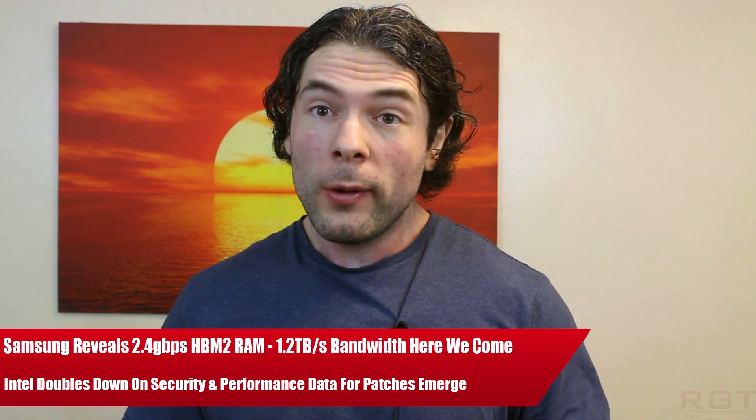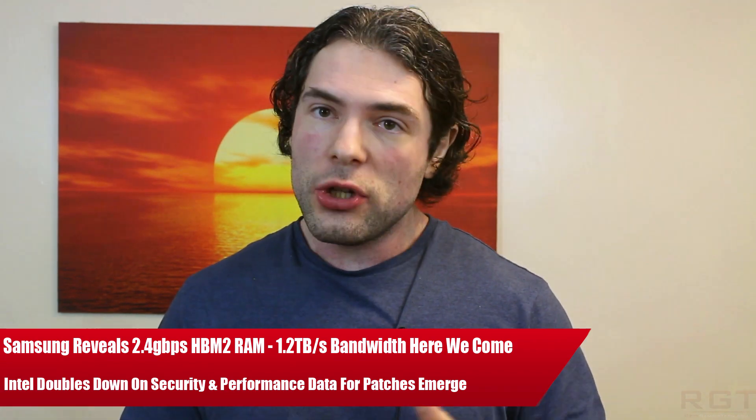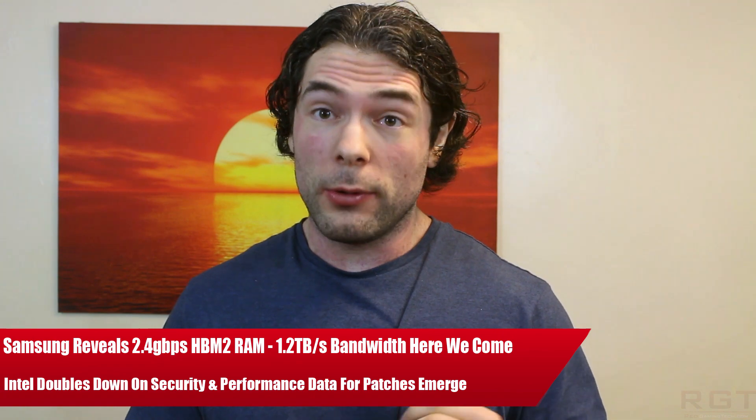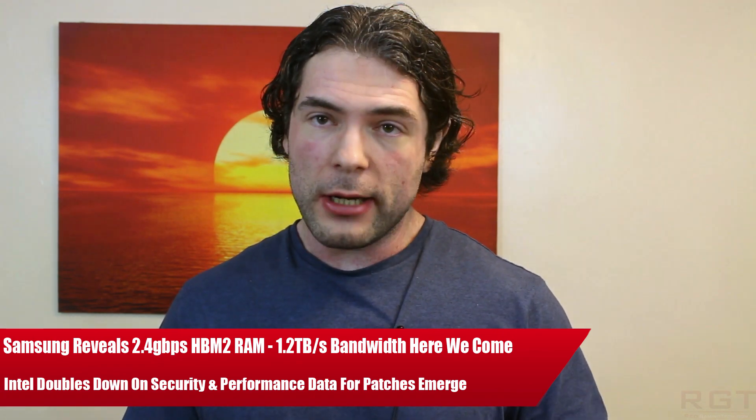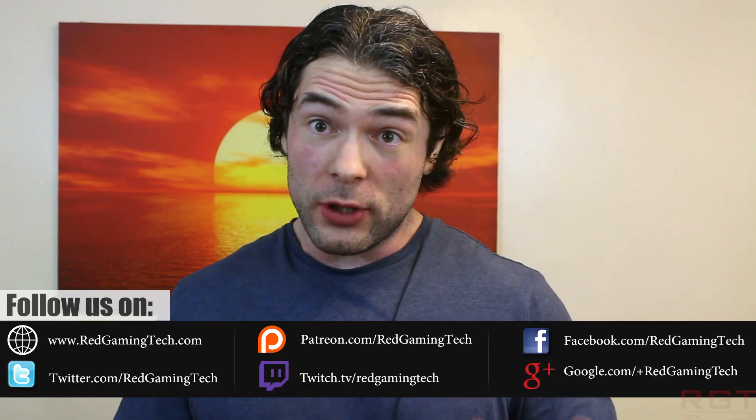Ladies and gentlemen, my name is Paul and in this video we're going to be discussing and analyzing tech news which has popped up over the past 24 or so hours. We're going to be starting things out with Samsung, specifically on news of the high bandwidth memory 2 that they have just released.